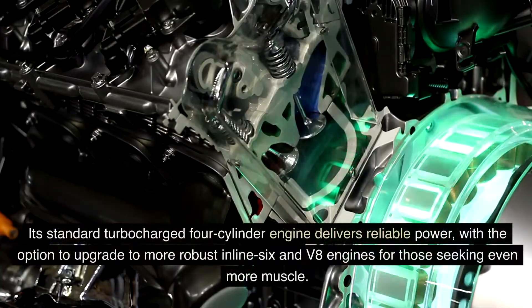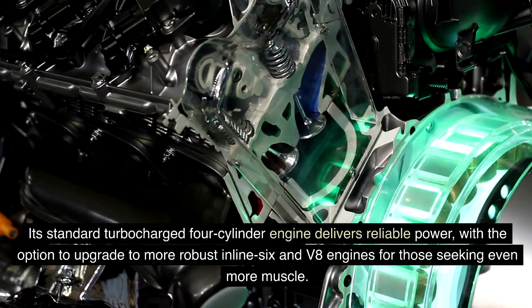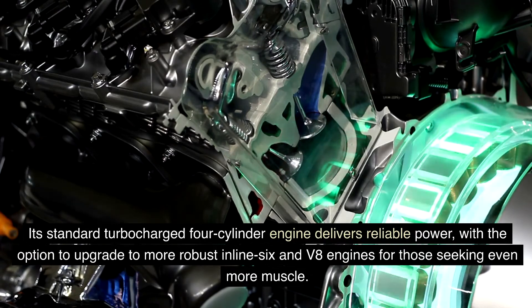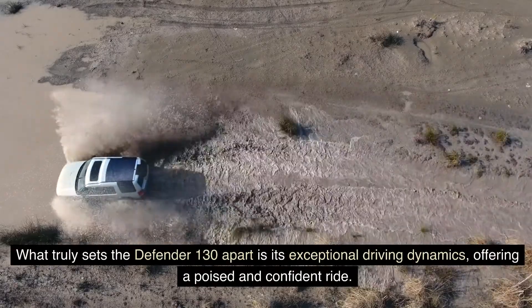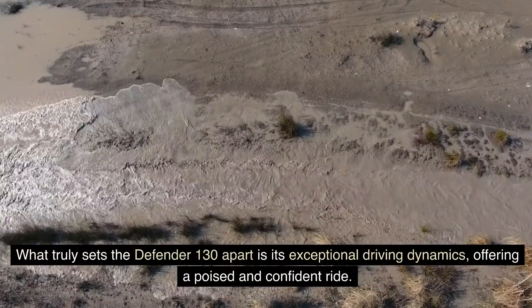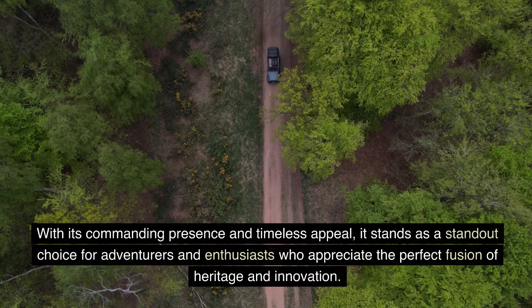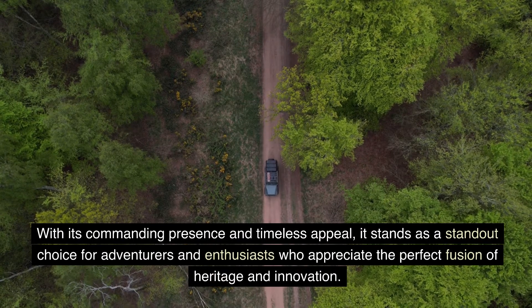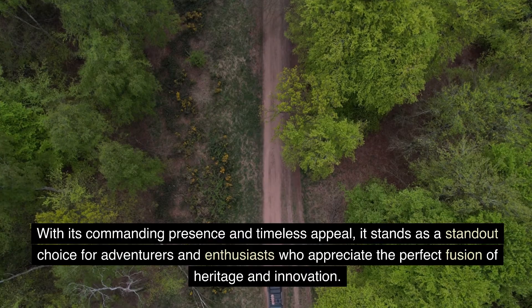Its standard turbocharged four-cylinder engine delivers reliable power, with the option to upgrade to more robust inline-six and V8 engines for those seeking even more muscle. What truly sets the Defender 130 apart is its exceptional driving dynamics, offering a poised and confident ride. With its commanding presence and timeless appeal, it stands as a standout choice for adventurers and enthusiasts who appreciate the perfect fusion of heritage and innovation.